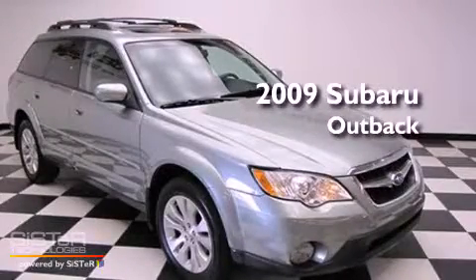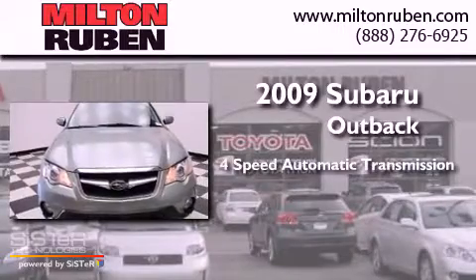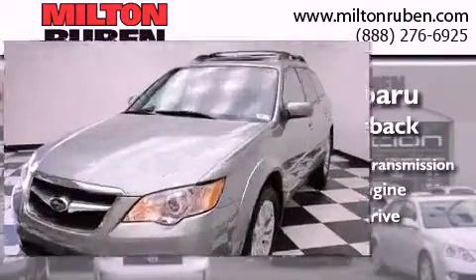This is a 2009 Subaru Outback. This wagon has a four-speed automatic transmission, a four-cylinder engine, and the added safety and control of all-wheel drive.